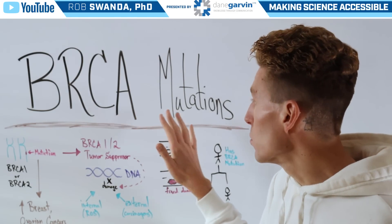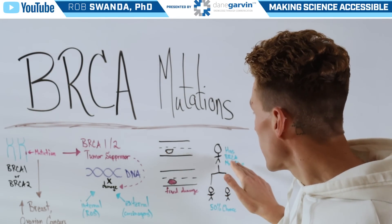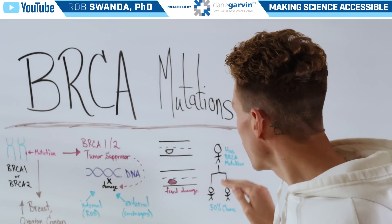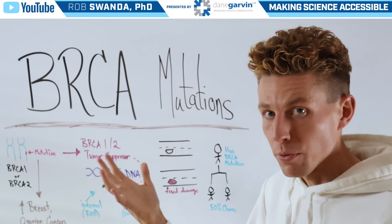If we think of BRCA mutations related to one and their offspring, if someone does have a BRCA mutation, there's a 50% chance that their offspring would also have a BRCA mutation.